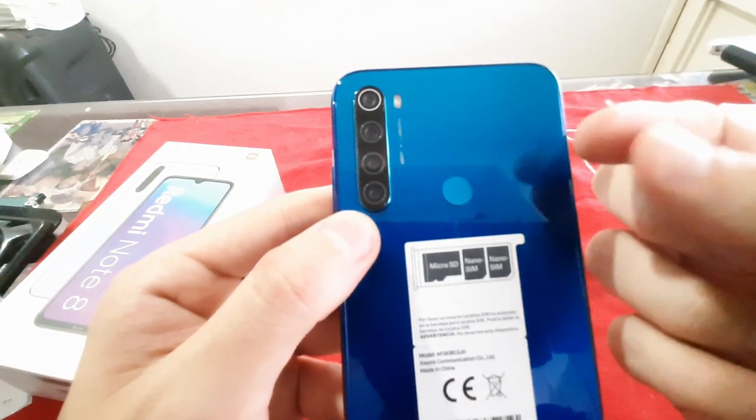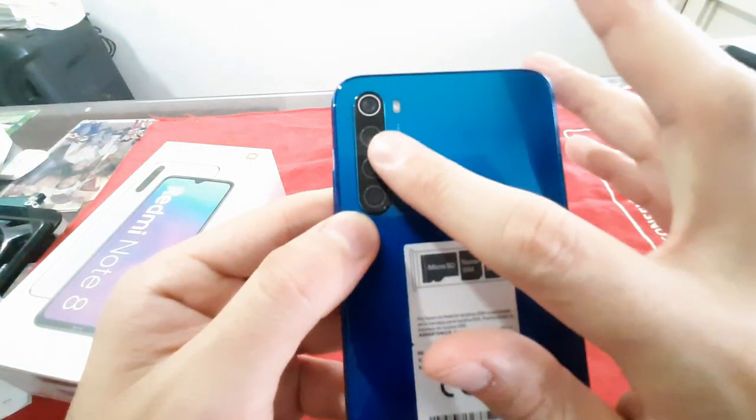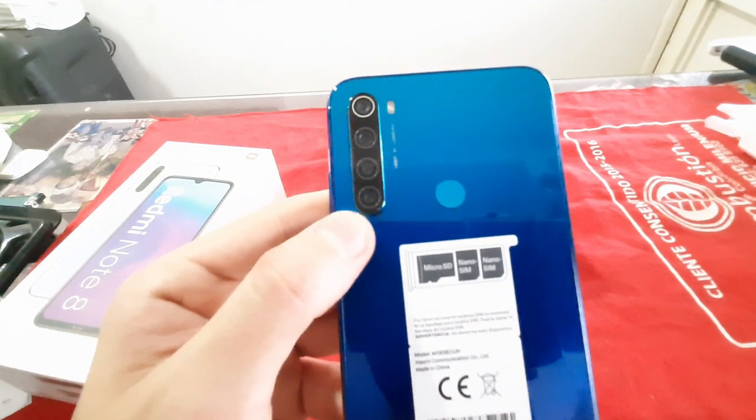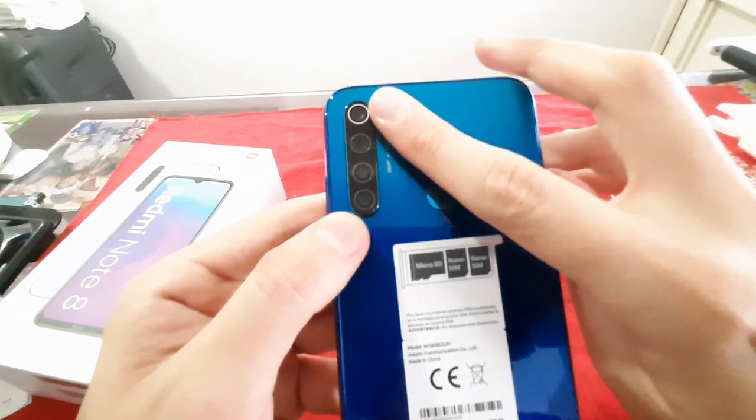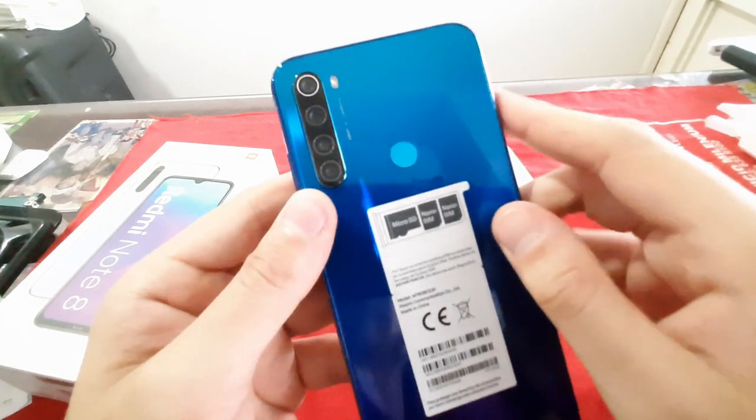Igualmente sigue el de profundidad para hacer el estilo retrato o difuminado en la parte posterior. Y sigue el gran angular de 120 grados, que nos permite tomar fotos de gran tamaño. E igualmente la principal de 48 megapíxeles que funciona excelente.